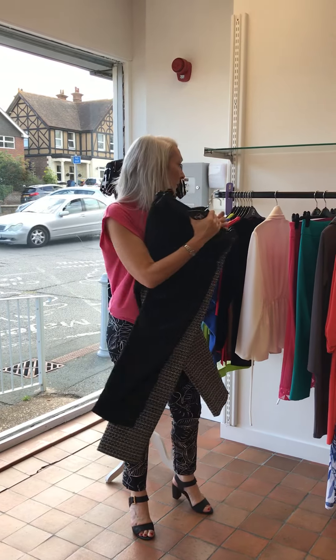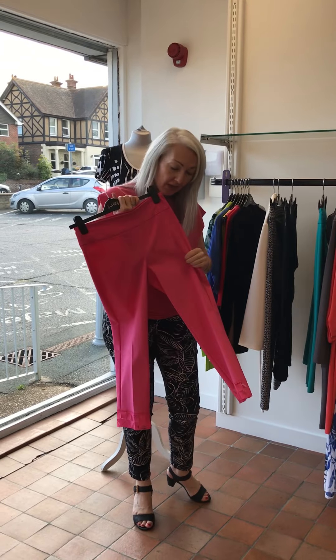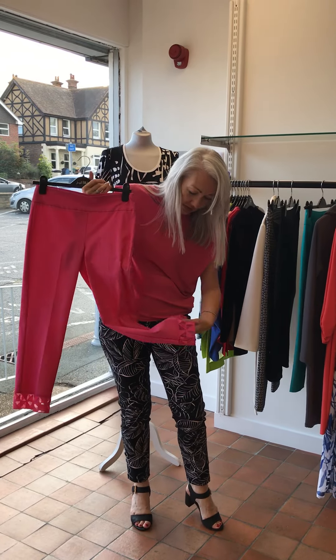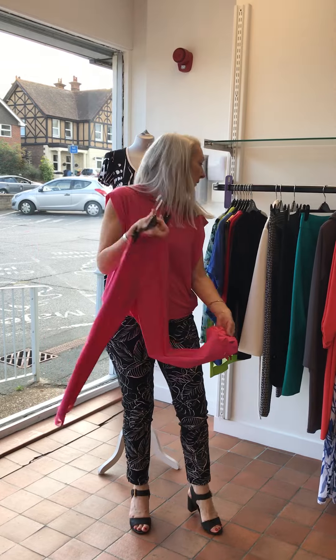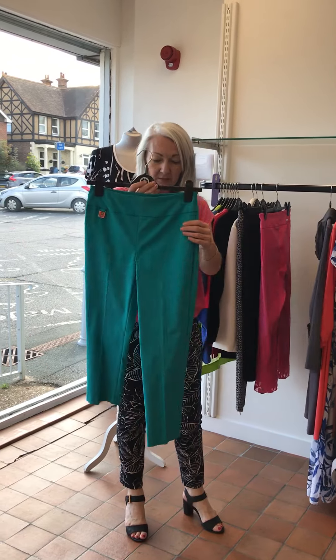These do have pockets. I've got one pair in the pink — you can see the detail on the bottom of these. And then I've got the Aegean Sea colour. Again, for me, seven-eighths — Carol for me.